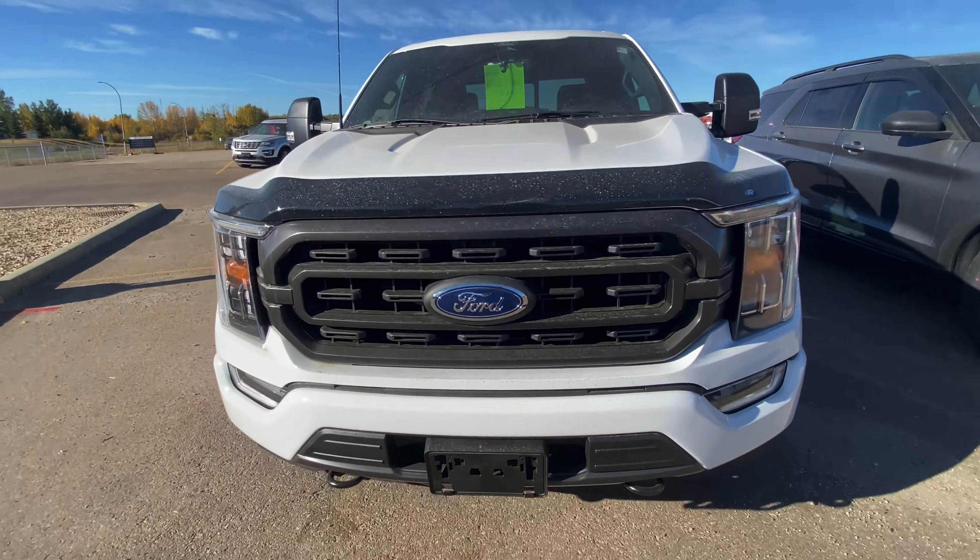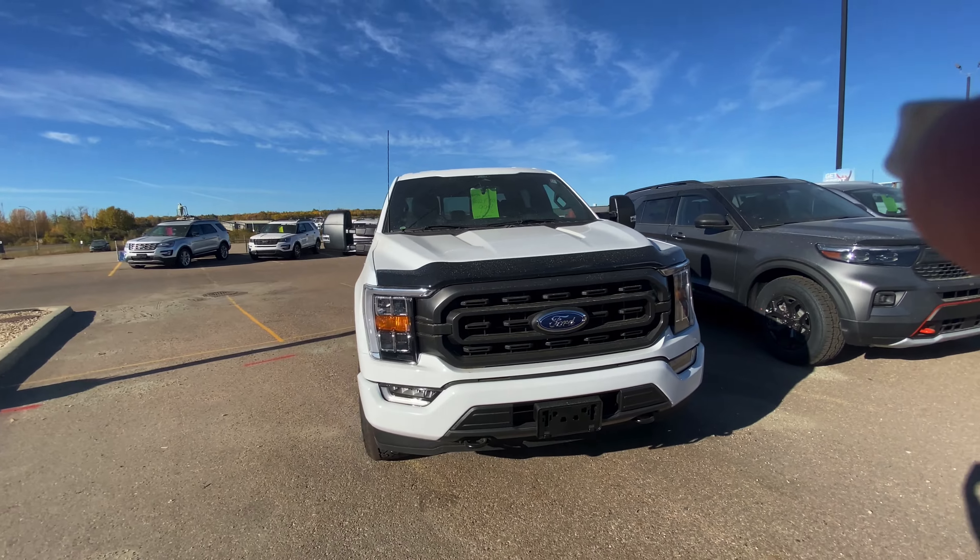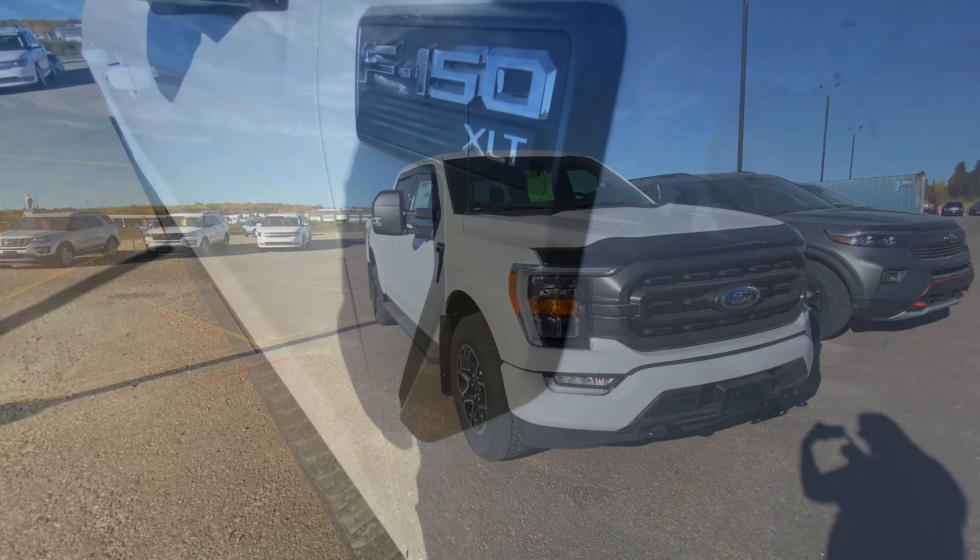Welcome back. In today's video, we're going to go into a detailed look into our 2022 F-150 XLT.